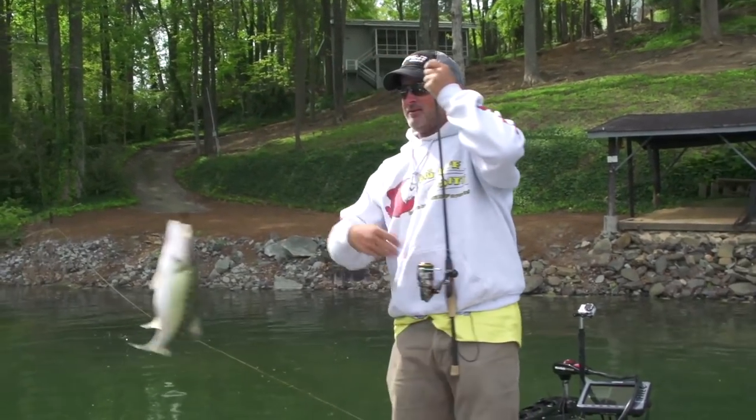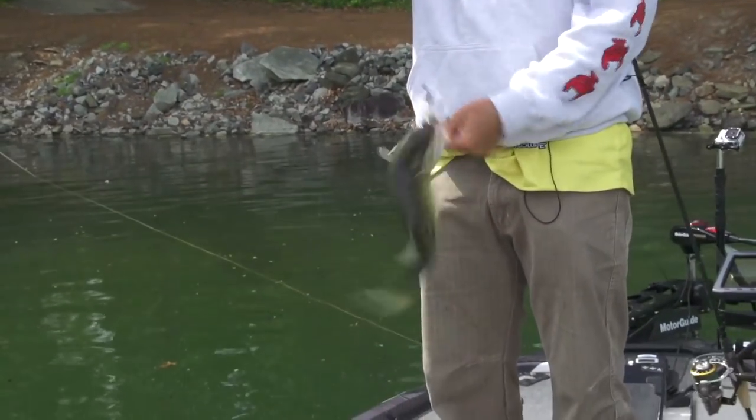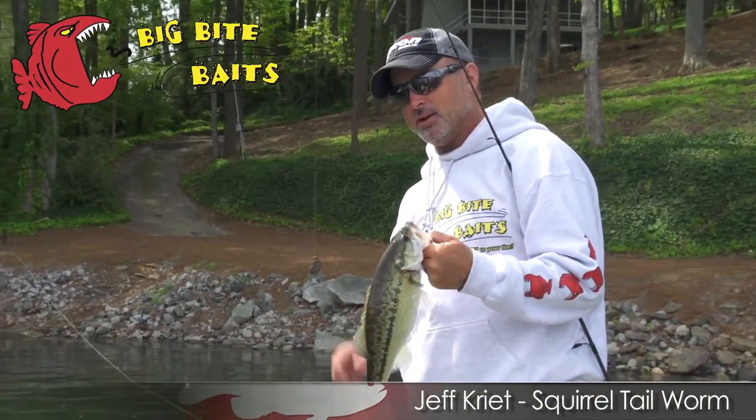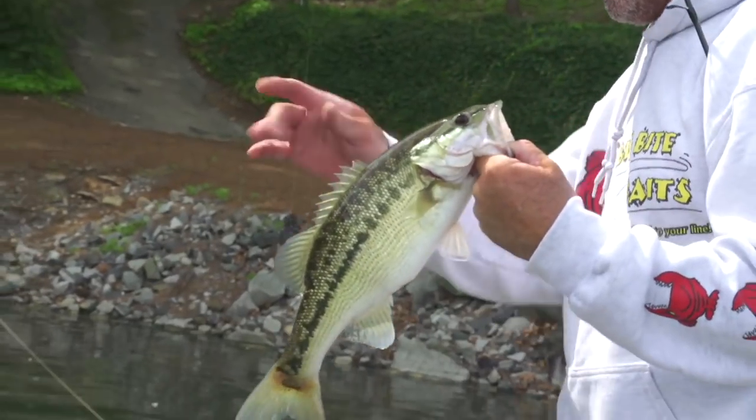It's a good one — little fatty. A little squirrel tail worm with a squirrel head. Always gets on the spot on bass lakes — a little fatty right there. Pretty.